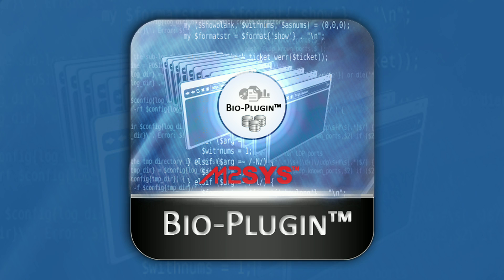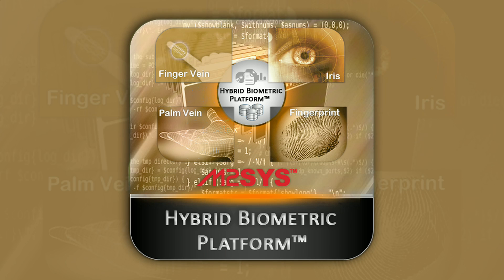Using their patent-pending, market-proven BioPlugin middleware biometric recognition engine, the idea for Hybrid Biometric Platform was born.